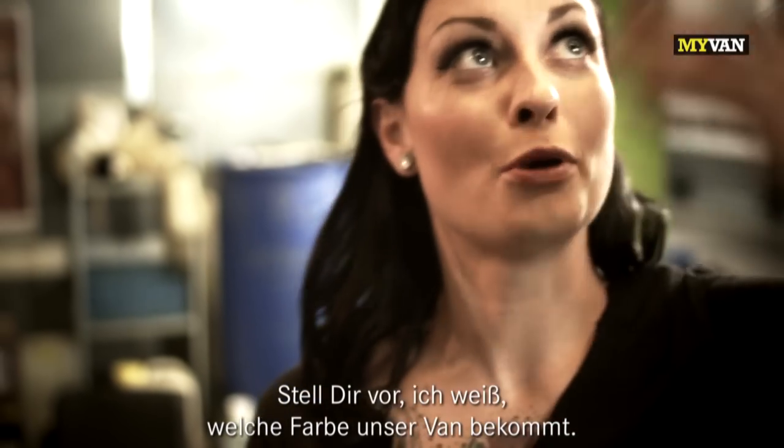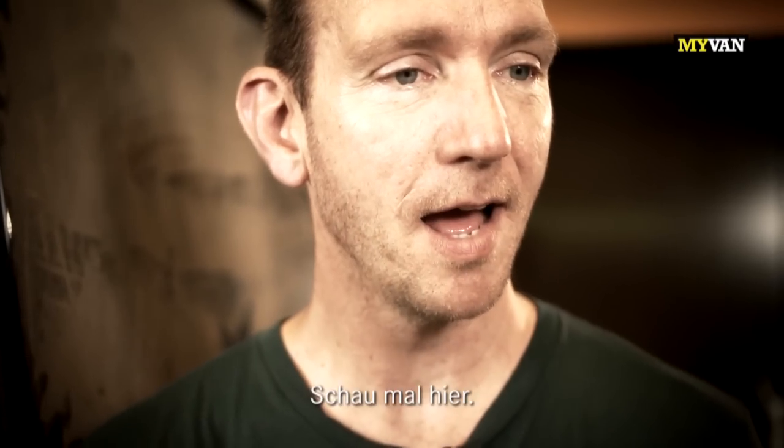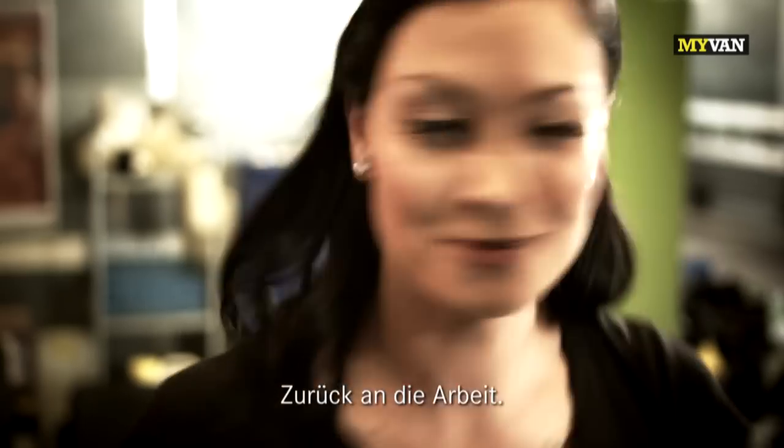Guess what? I know what color this van's gonna be turned into soon. You do? Yes. How do you know that? Check this out. The community voted. Yes. And it's gonna be grey. Hooray! I like it. All right. Good. Back to birth.